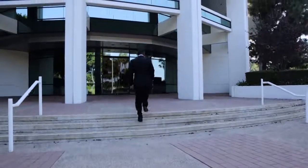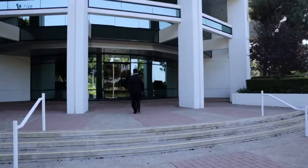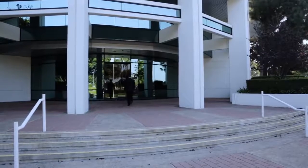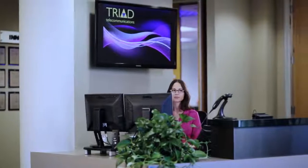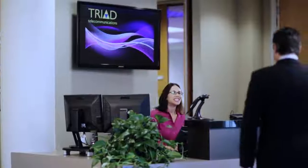Nowadays security is critical to any organization regardless of size. You should know who enters your building, when and why. Paper guest books are outdated and do not provide enough detailed visitor information.